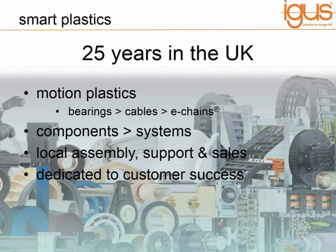As a business we're dedicated to the success of our customers. Our motto is 'plastics for longer life' — we deliver parts manufactured from our plastics which lower the cost of a customer's machine but also give a technical benefit such as longer life, lower friction, no maintenance. There are always technical benefits.